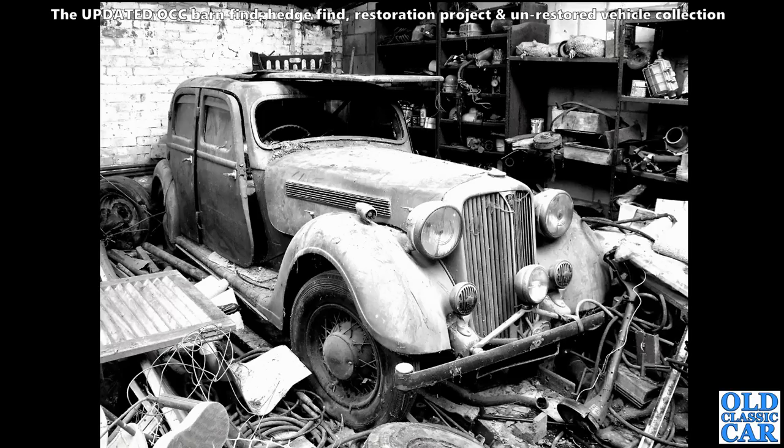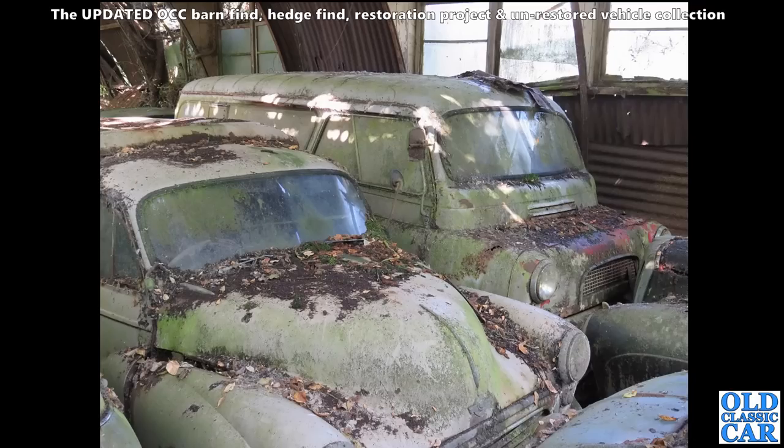I tried to buy this one but just missed out on it - a glorious, glorious car. Talking of barn finds, we've got a gaggle of cars here with a Morris Minor in the foreground, and I love the old Bedford CA that's sat there for a very long time, nose to nose with an old Daimler it would appear.